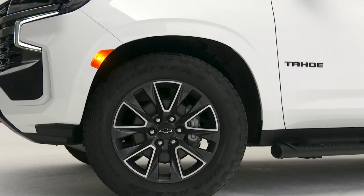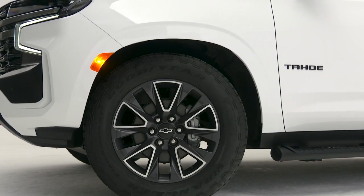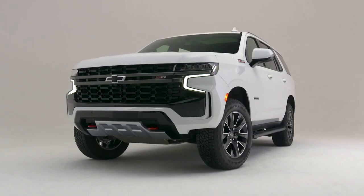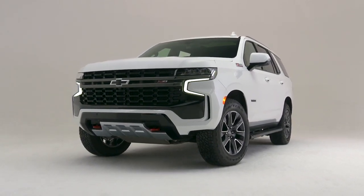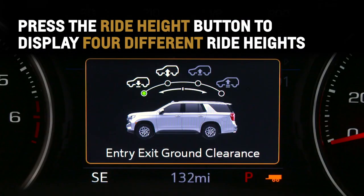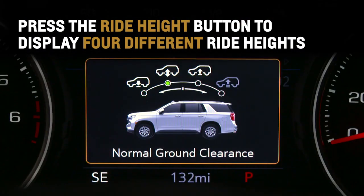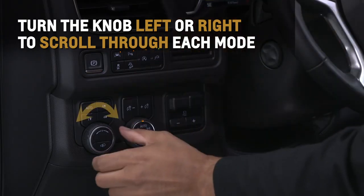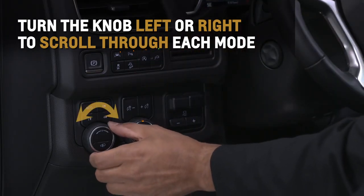The available four-corner air ride adaptive suspension offers adjustable ride height and load leveling capabilities and delivers exceptional ride comfort. Press the ride height button to display up to four different ride heights on the driver information center. Turn the knob left or right to scroll through each mode.